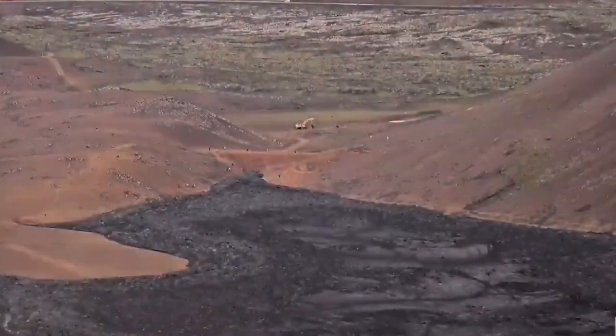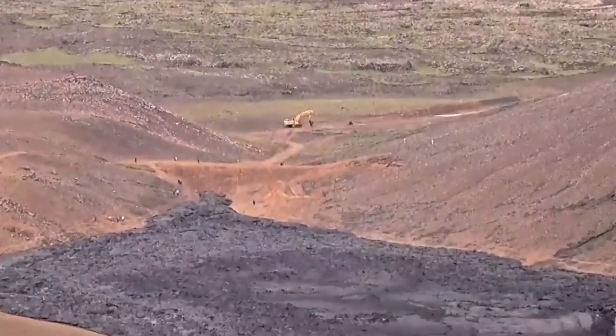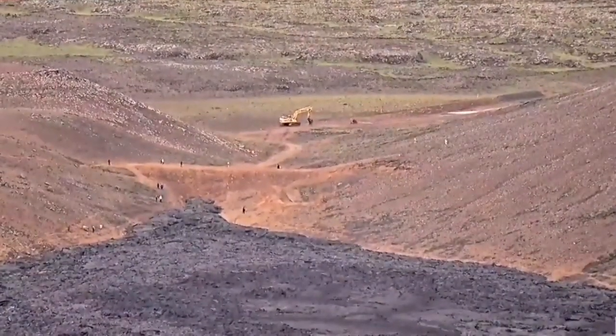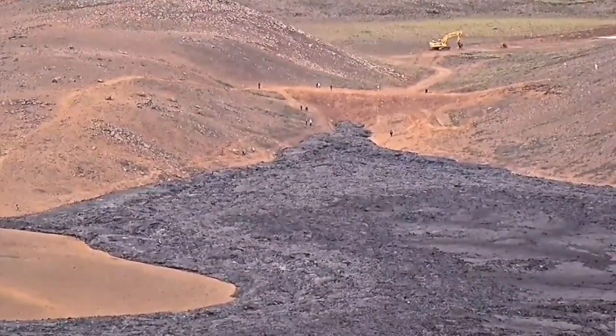Let me zoom in on that. A little bit more zoom. And you can see people are coming there. It's relatively cold there at the moment — the lava. Although you don't know what's going on underneath. It can be anything.